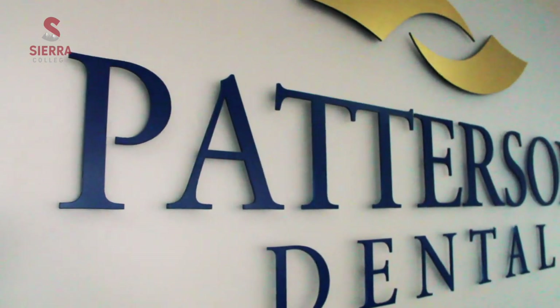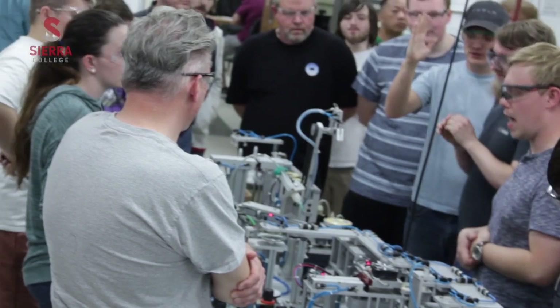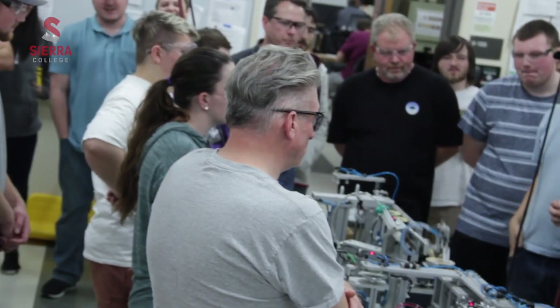We sell dental equipment, install it, repair it. The medical and dental fields are great fields to get into because they never go away. The mechatronics program sets people up to learn and keep learning, and you can use it when you go out into the industry.